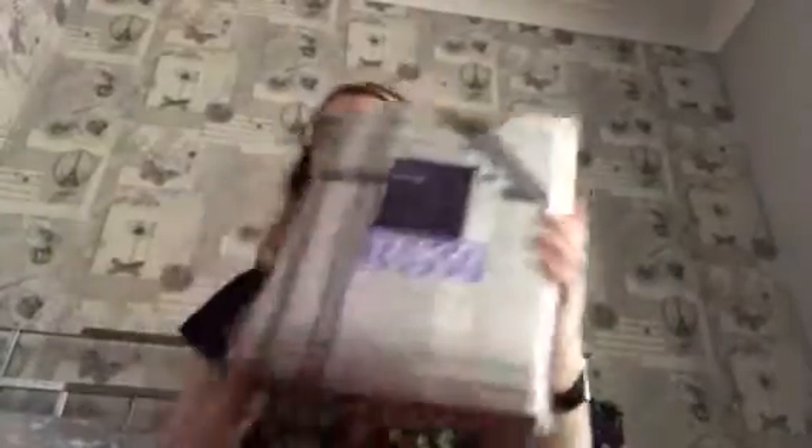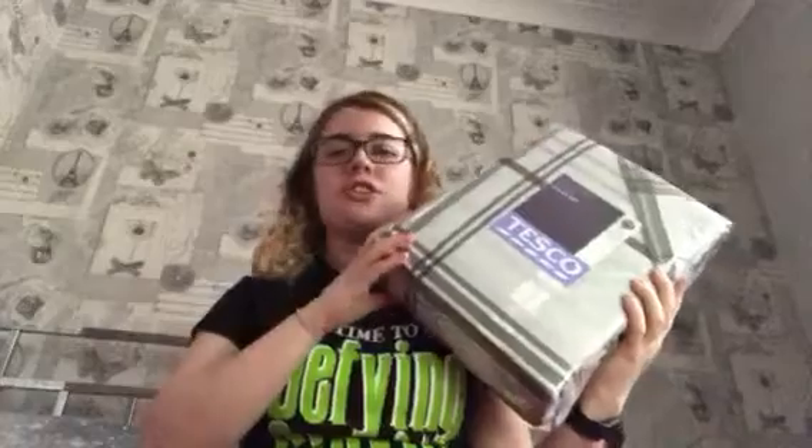The next thing again is from my mom and dad — it's a bed set. Every year we get new covers, so these will be going on my bed after New Year, because right now I have my Christmas covers on.